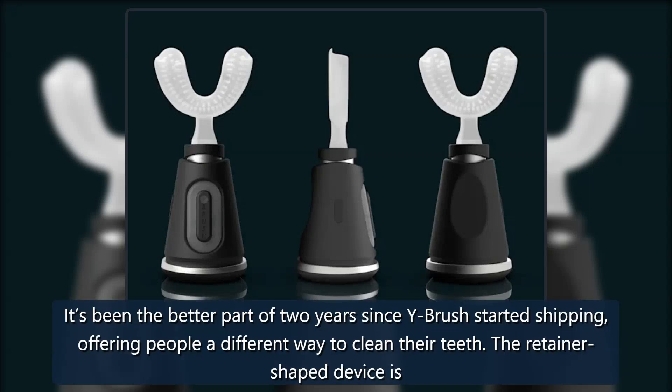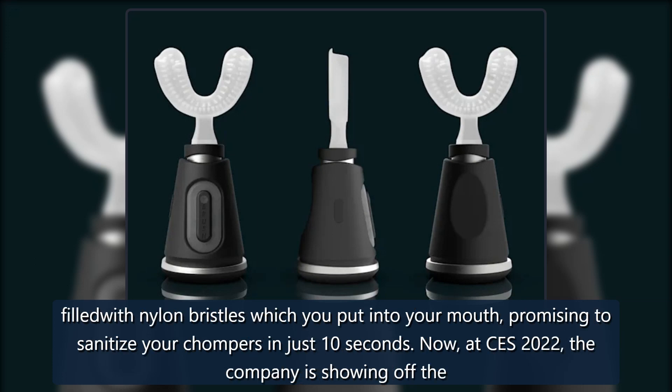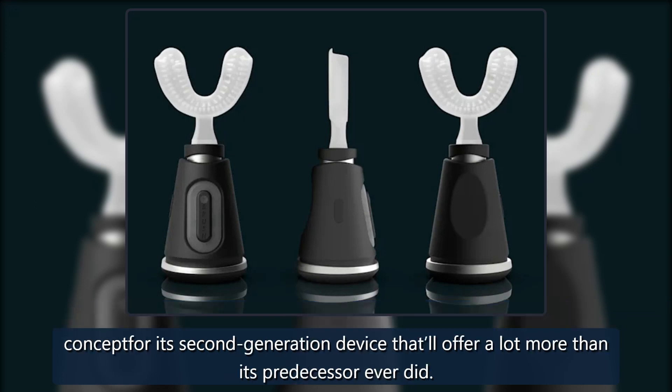It's been the better part of two years since Y-Brush started shipping, offering people a different way to clean their teeth. The retainer-shaped device is filled with nylon bristles which you put into your mouth, promising to sanitize your chompers in just 10 seconds. Now, at CES 2022, the company is showing off the concept for a second-generation device.